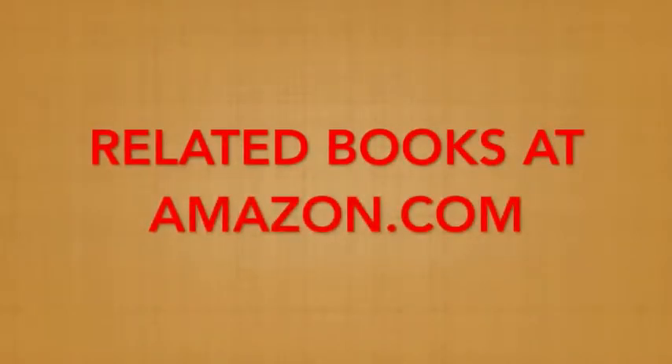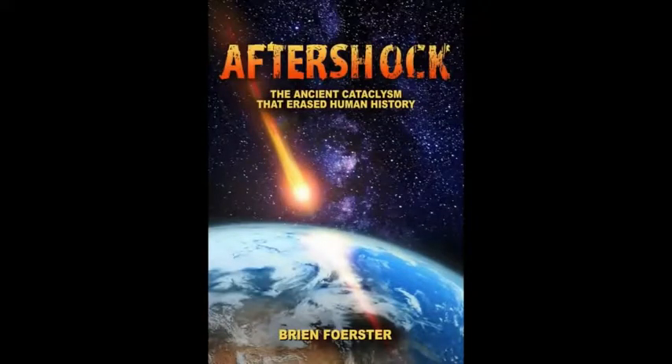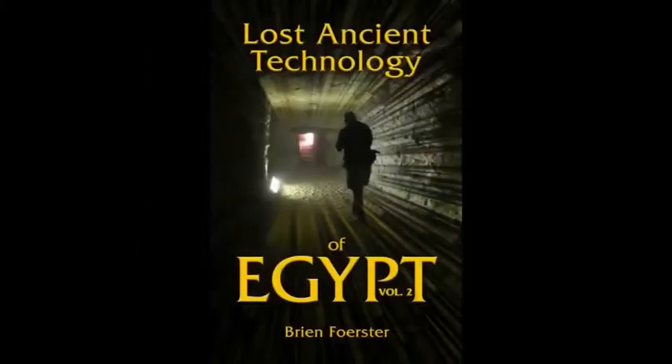These are related books at Amazon.com: Aftershock — The Ancient Cataclysm That Erased Human History; Akhenaten, the Heretic Pharaoh — my personal and only pharaoh of interest; Lost Ancient Technology of Egypt, Volume One; and Lost Ancient Technology of Egypt, Volume Two, which includes the Osiris Shaft.